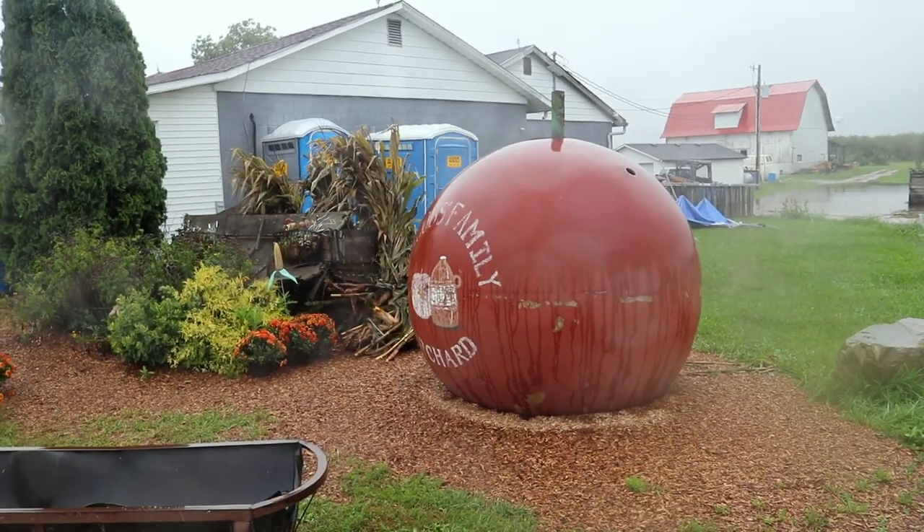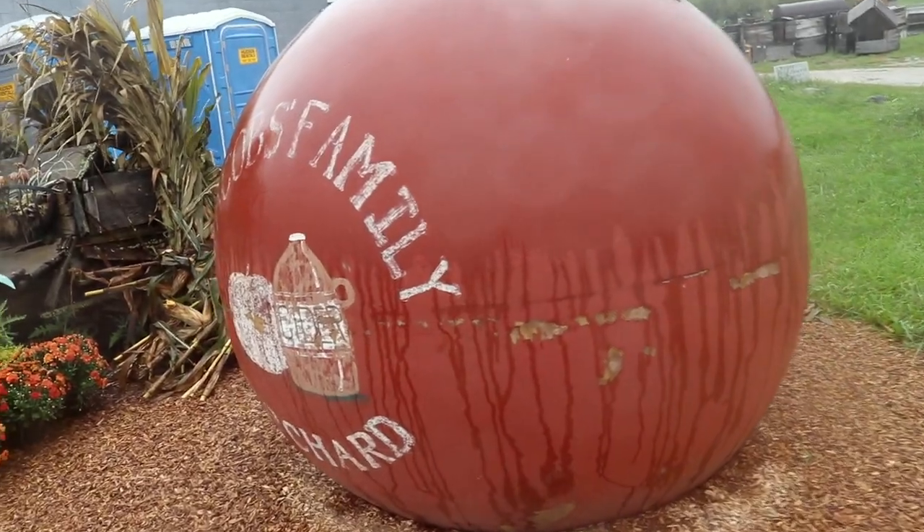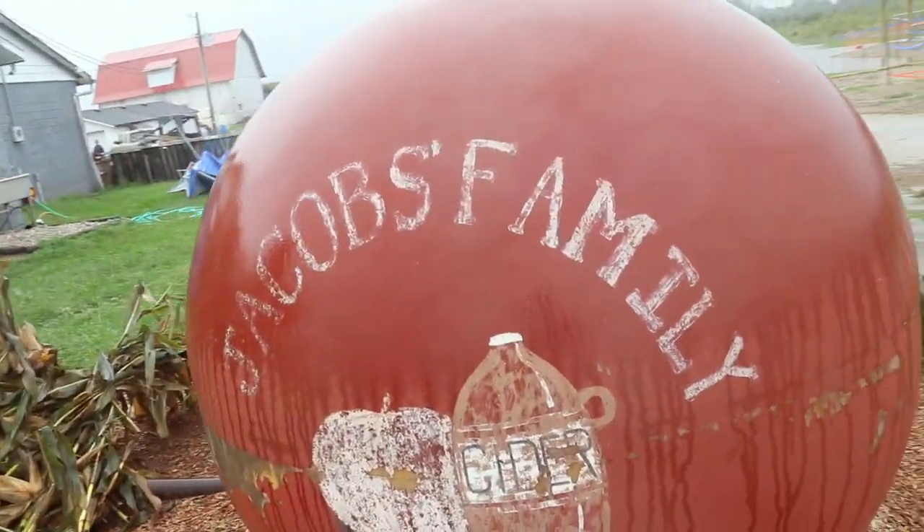I'm here at Jacob's Family Orchard. This orchard's been here since right after World War I, I was told. And as you can see, there is very much ahead, my friends, even though the weather is a little rainy. So we're going to head first inside and check out this giant apple — it's really cool. Jacob's Family Orchard.